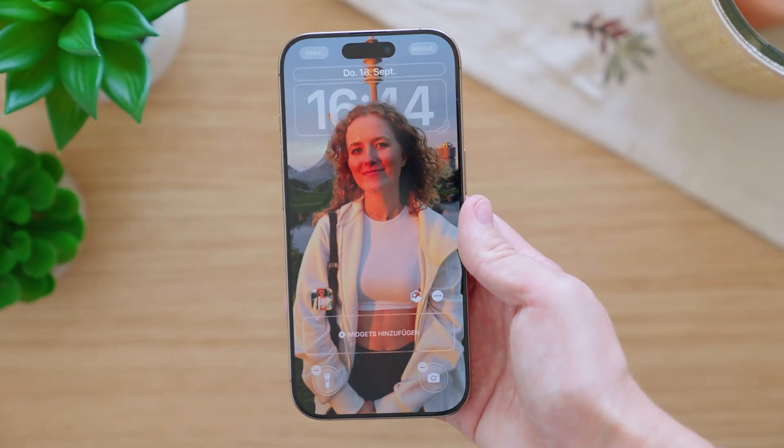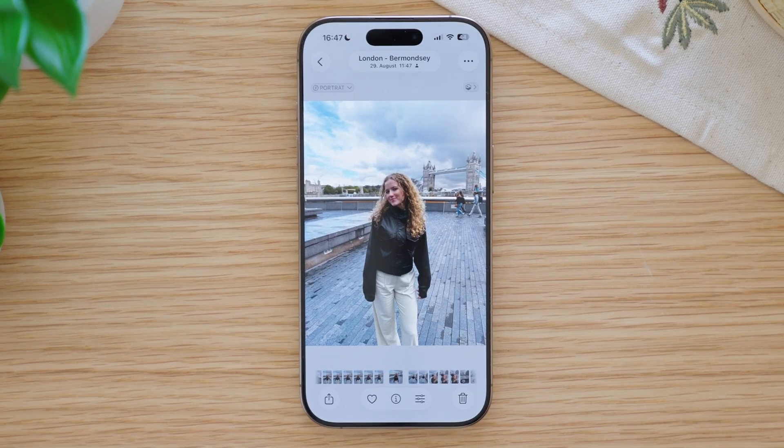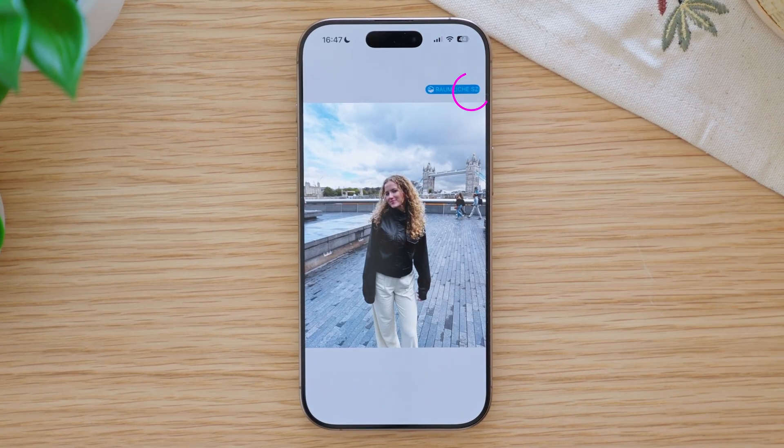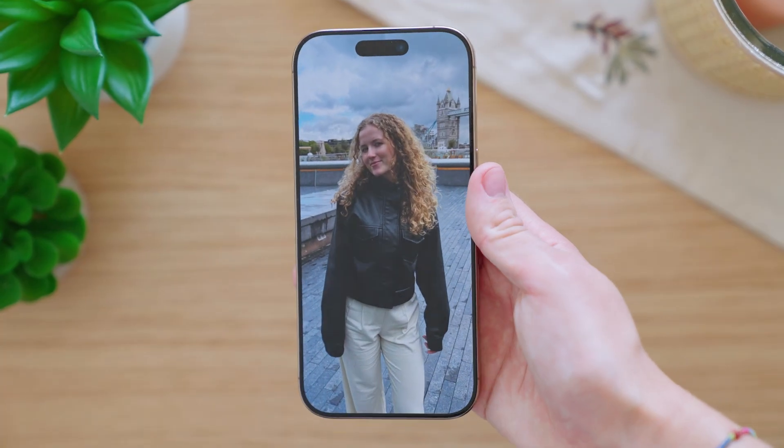Most people already know that you can turn your lock screen photo into a 3D picture with the new spatial scene feature. But did you know that you can now turn any photo from your gallery into such a 3D photo? You just tap on a small button up here and after a few seconds the photo already looks much more alive.